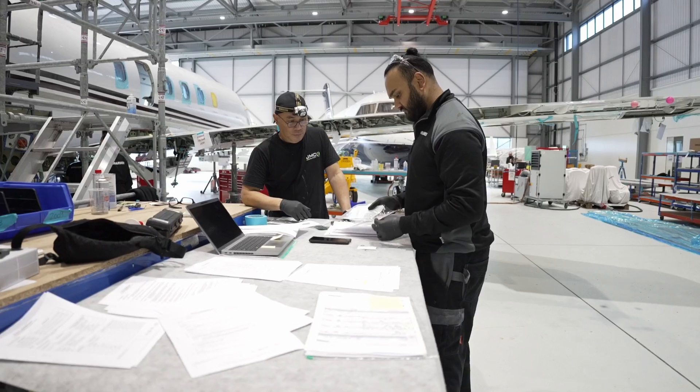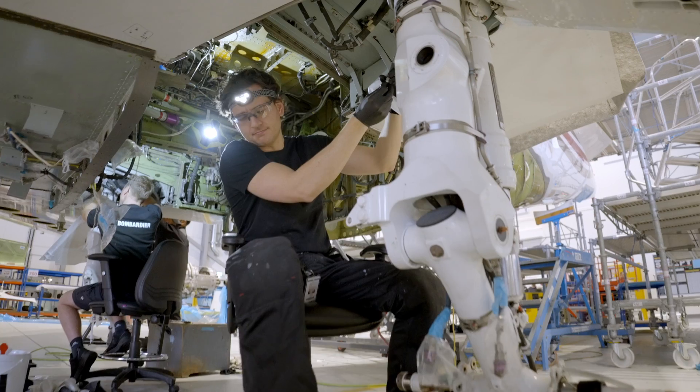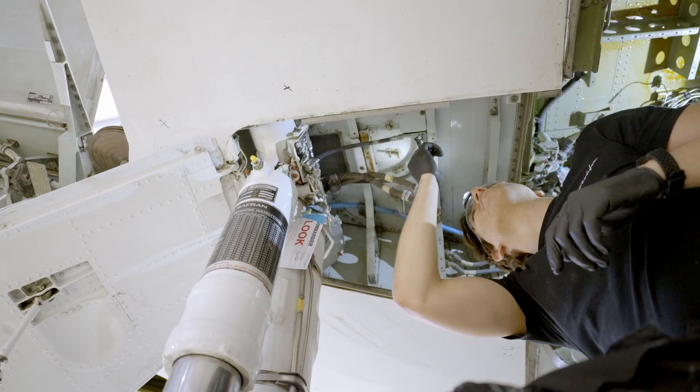Not only are our technicians trained only on Bombardier products, we can leverage experience from a U.S. market, our design teams, and our in-service engineering teams. So we know the real history of this aircraft.